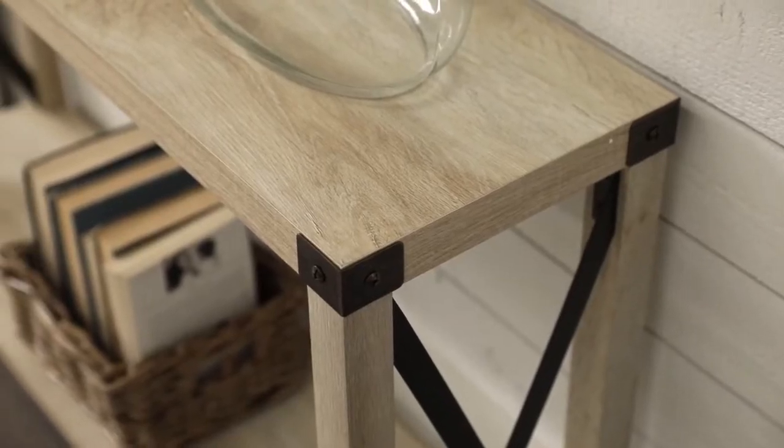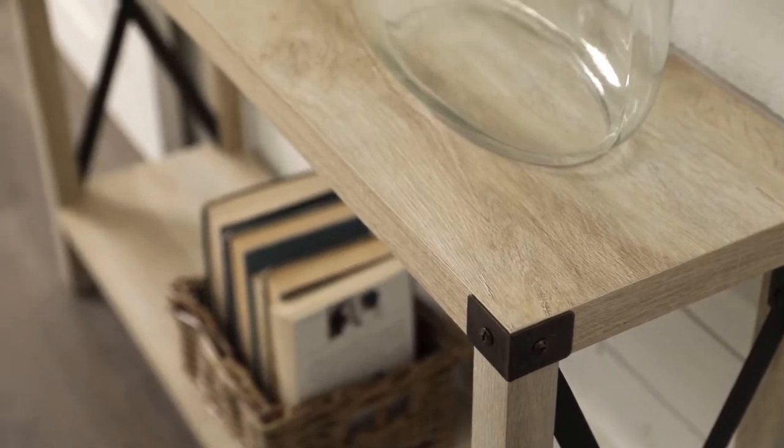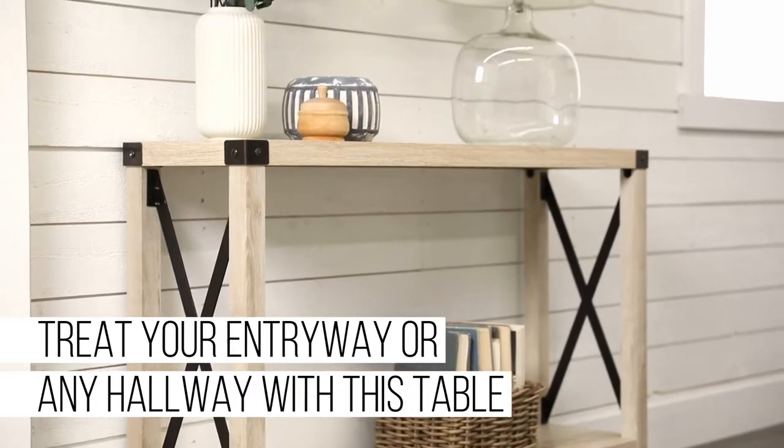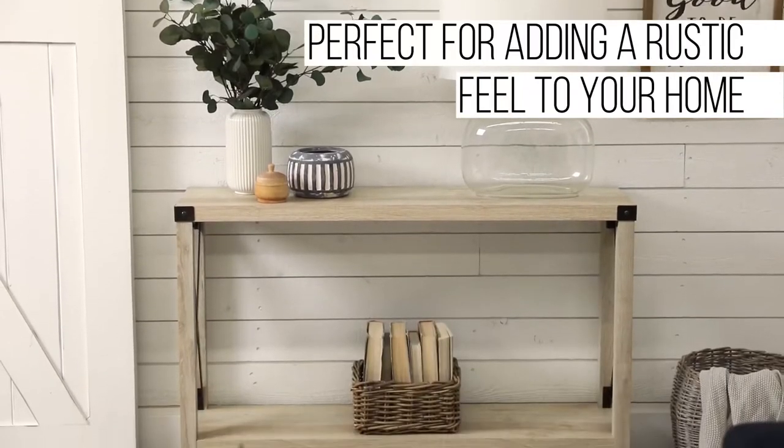Console tables are convenient pieces of furniture that are perfect for storing small objects like phones and keys. They can also be used as decorative pieces that could fit just about anywhere inside the house. Although they vary in shapes and sizes, most of them are designed to fit in small compact spaces such as hallways or tight corners.